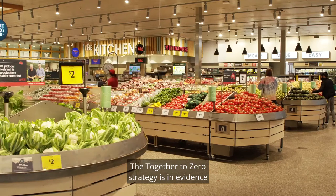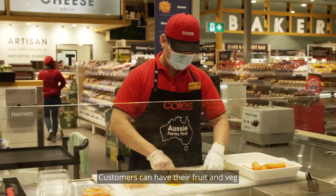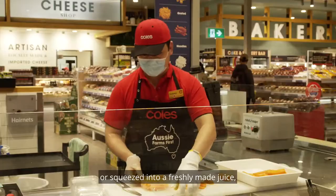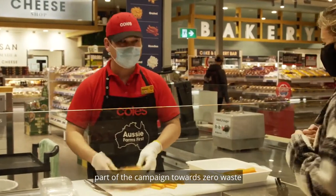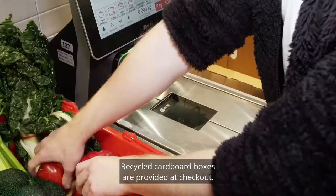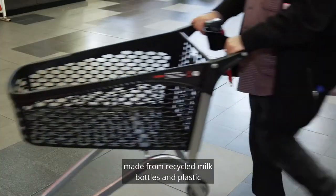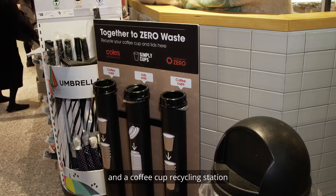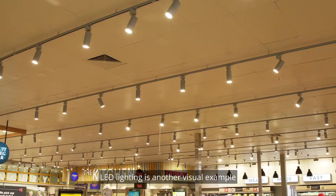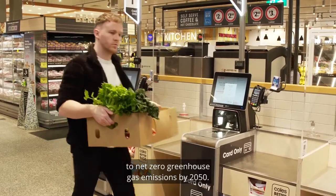The Together to Zero strategy is in evidence in many other areas of the store. Customers can have their fruit and veg sliced and diced right in front of them, or squeezed into a freshly made juice — part of the campaign towards zero waste through reducing food waste. Recycled cardboard boxes are provided at checkout, there's an option to use trolleys with baskets made from recycled milk bottles and plastic, and a coffee cup recycling station to divert cups from landfill. LED lighting is another visual example of progress on a commitment to net zero greenhouse gas emissions by 2050.